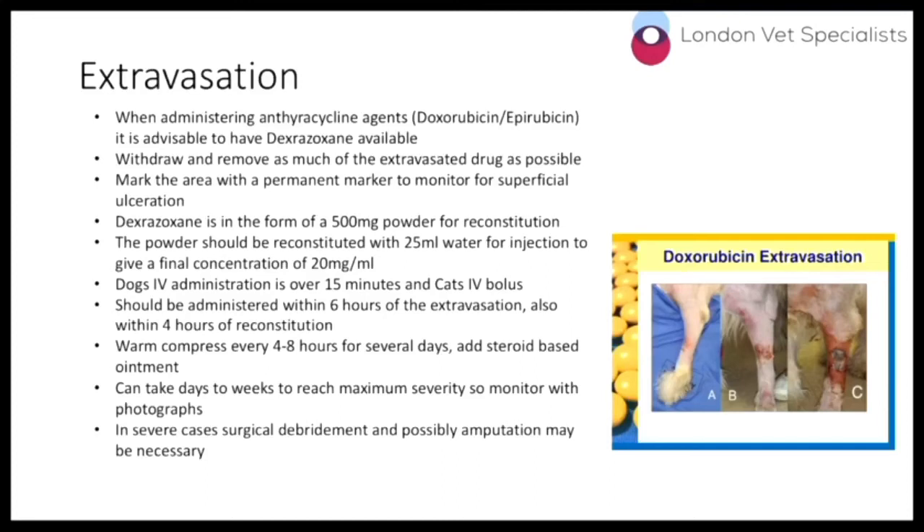Extravasation can take days or weeks to reach full severity. Our advice if this occurs is to photograph the area every day or every other day and keep them documented for monitoring. In severe cases, surgical debridement and most likely amputation will be necessary. The images shown here — A, B, and C — represent approximately the initial extravasation, five to seven days later, and about ten days later, showing the severity of the ulceration, which is essentially a rotting-type process.